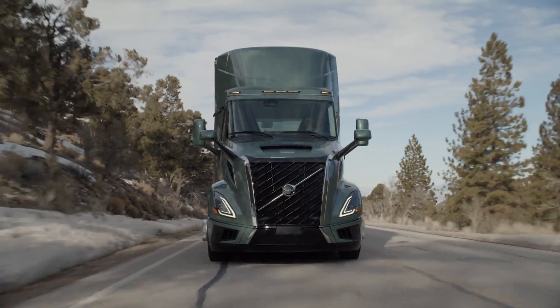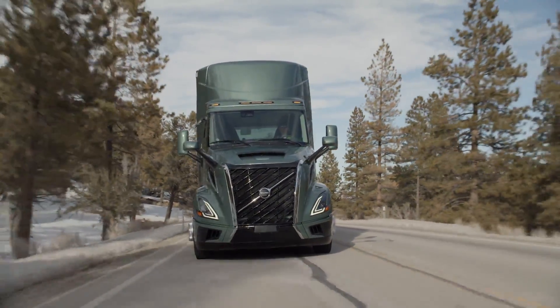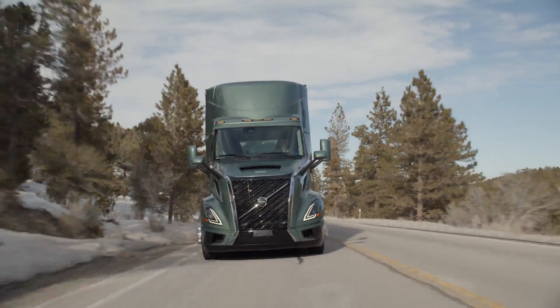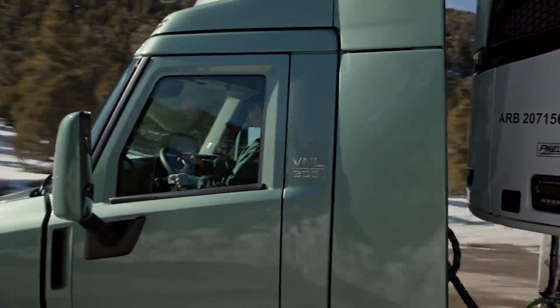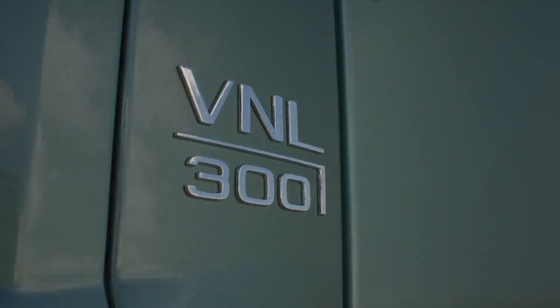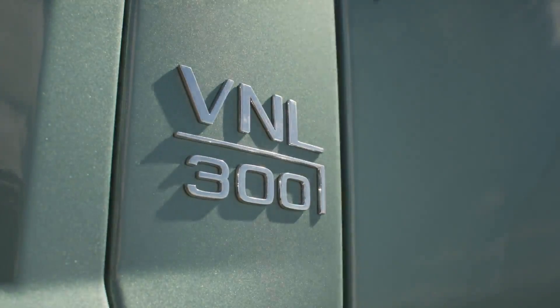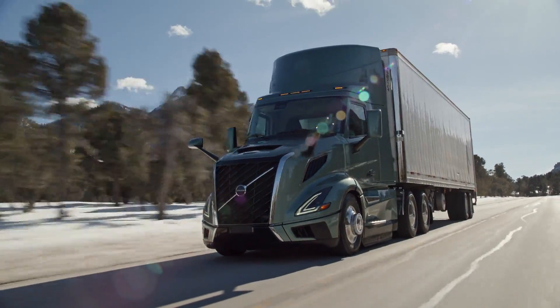For the 4x2 configuration, Volvo introduces adaptive loading technology, which lifts forward axles during unloading to reduce rolling resistance. This innovative feature not only improves traction but also enhances fuel efficiency, making it an ideal choice for various applications.